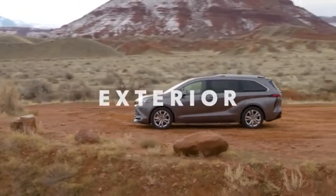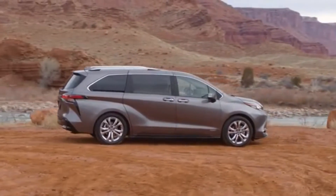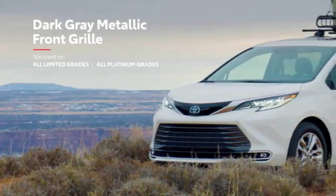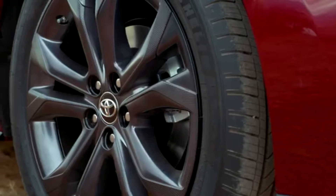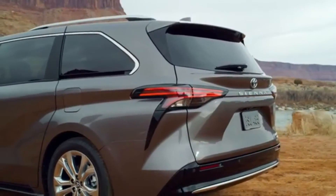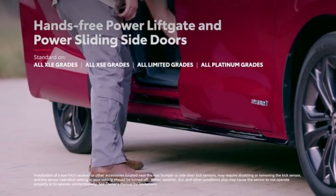Sienna stands out from its segment with distinctive body lines and SUV-inspired design cues. The exterior is offered in multiple styles, with a sporty honeycomb-style grille on the XSE and a dark grey metallic design on Limited and Platinum. The XSE and Platinum grades up the ante even further with available 20-inch alloy wheels. And even on the outside, Sienna doesn't forget about convenience, with its available hands-free power liftgate and power sliding side doors — perfect for camping, moving, or shopping.